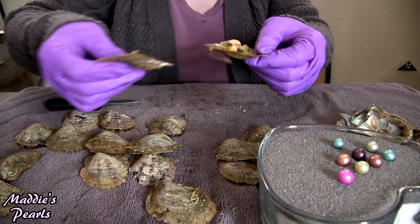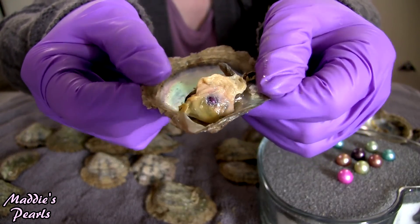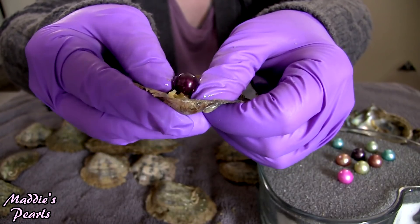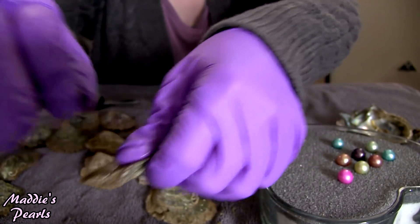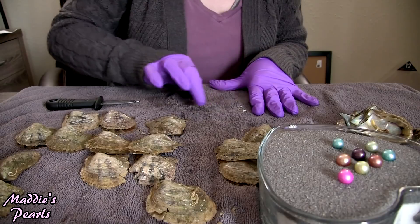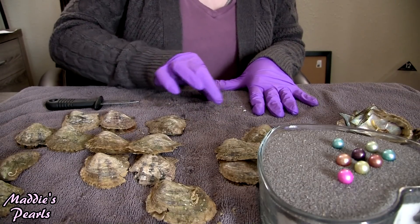Next one is hiding in there really well. What a beautiful — I want to say wine red. That looks like a wine red, a really, really dark wine red.